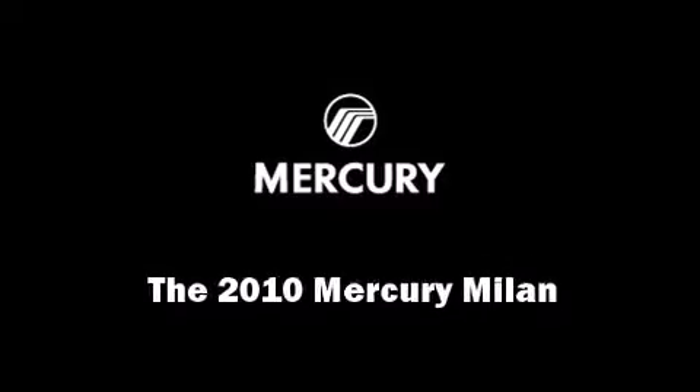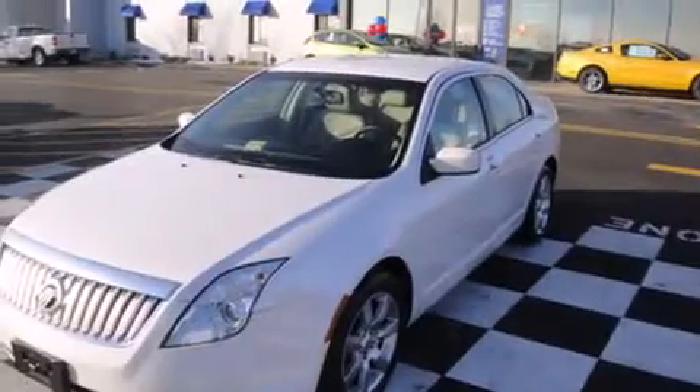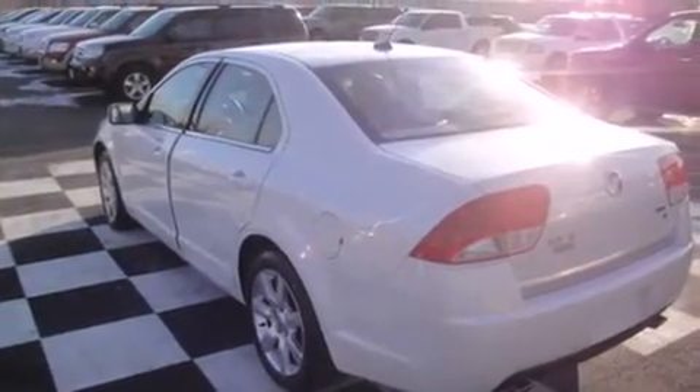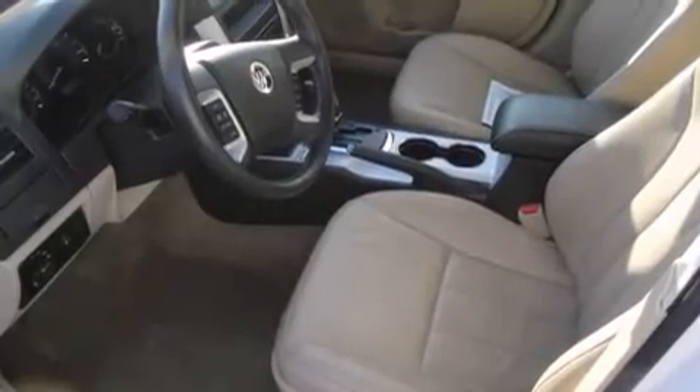The 2010 Mercury Milan. With fewer than 25,000 miles on the odometer, this four-door sedan prioritizes comfort, safety, and convenience. It features a front-wheel drive platform, an automatic transmission, and a three-liter six-cylinder engine.